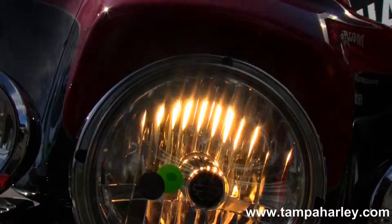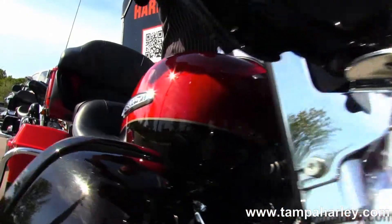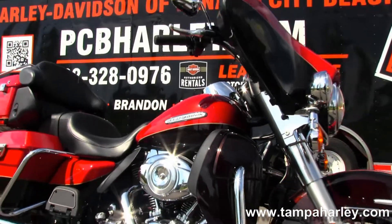It is in the red and Merlot two-tone paint and only has 2,508 miles on it — just barely broken in. Here at the world-famous Harley-Davidson Panama City Beach, all our bikes are fully serviced and safety inspected.